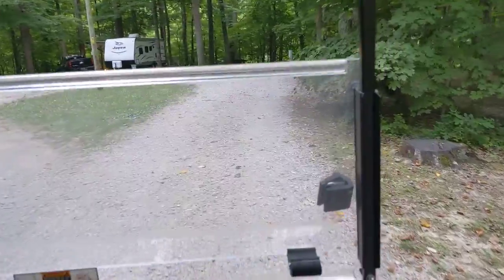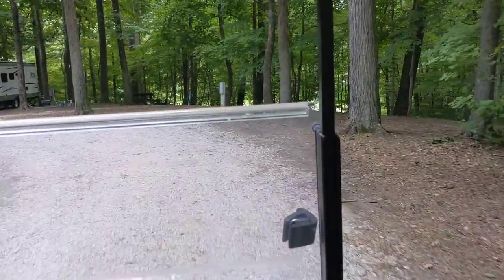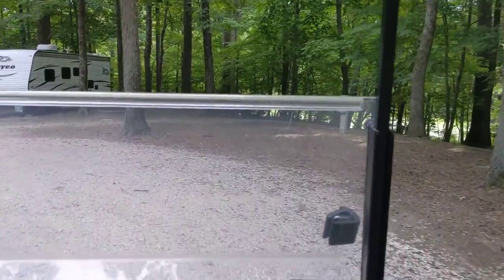The road goes down and turns around. You have a full camper drive-through — plenty of room to turn around.